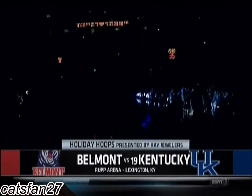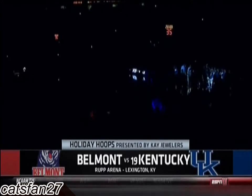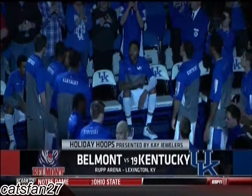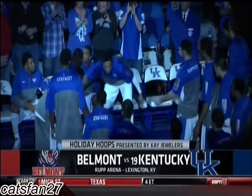We are inside Rupp Arena where the 19th-ranked Kentucky Wildcats are back home. Only one home game in the last three weeks, but today they will play host to the Belmont Bruins as a little holiday hoops is coming your way in a matter of moments.